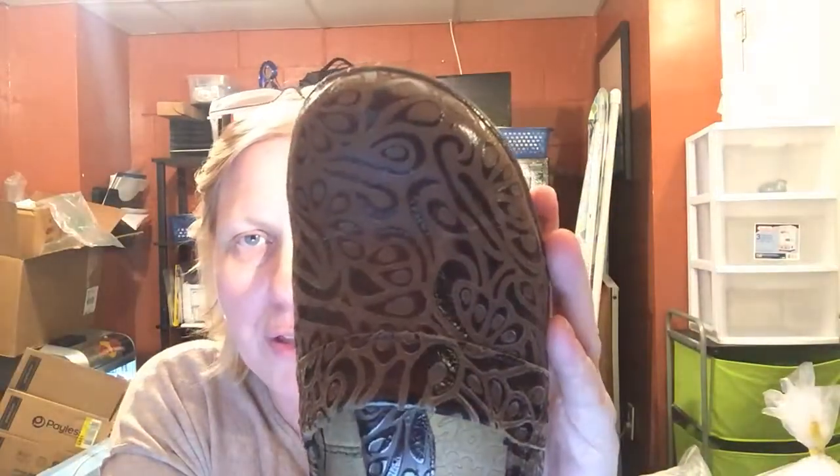I bought these for myself — they're made by a company called BOC. Really cool textured loafer with a nice sole. They ended up being a little too big for me; they're a size 10 medium and just a little too roomy to be comfortable. So I'm going to try and get about $25 out of these because they're such an unusual look.